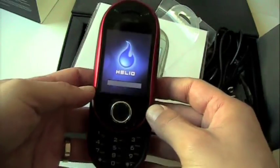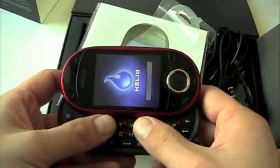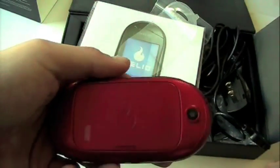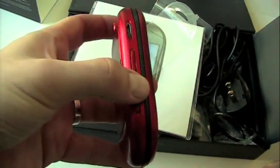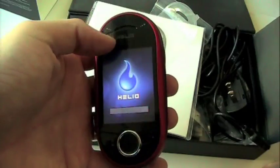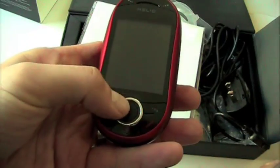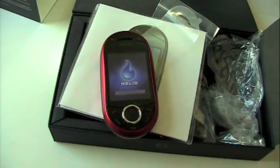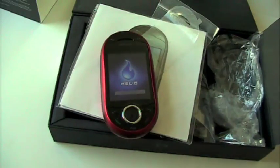Here's the phone itself. Again, the dual slider with your dialing keypad and then your full QWERTY board on the bottom. The original Ocean has a league of very faithful followers, because of a lot of great social networking, GPS, and web integration. It was really one of the first U.S. branded devices to really take the mobile social web into consideration from the ground up — lots of great web-based features in that device.